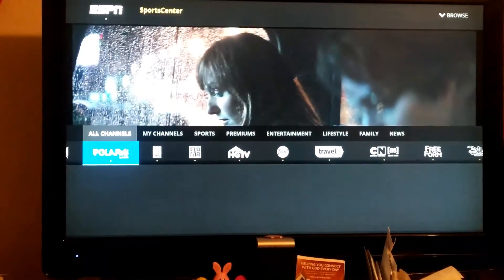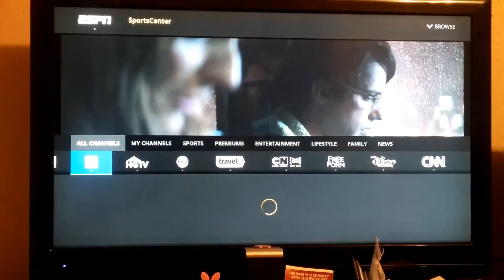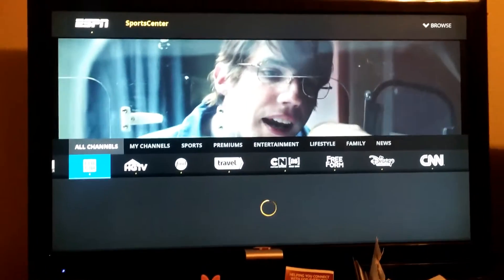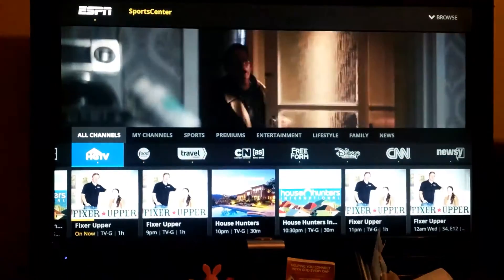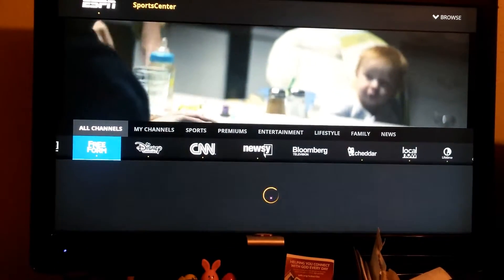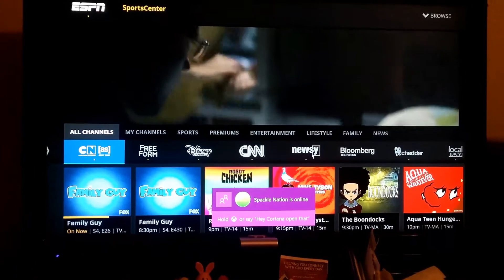Let's check some DVR - or you know, the guide. When I scroll fast it took some time to pull the programming, but that's cool. At least it didn't crash on me, which would have been super horrible.